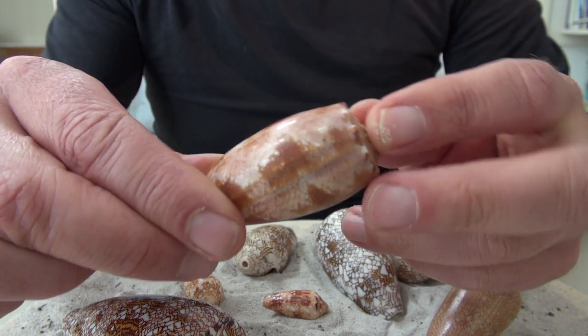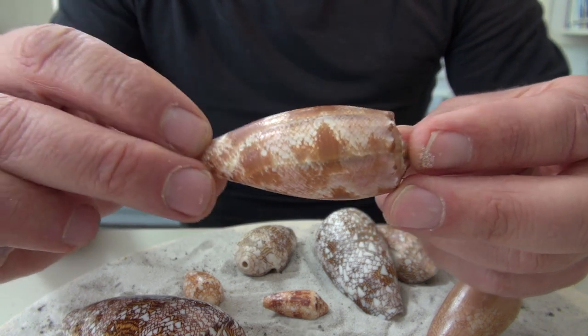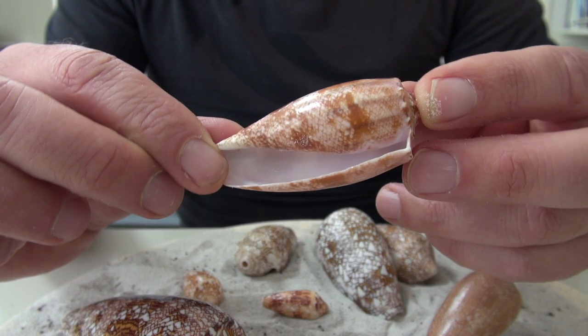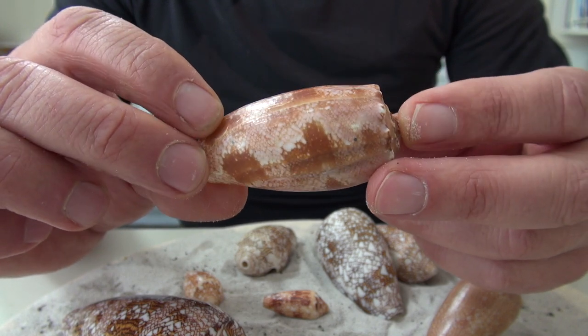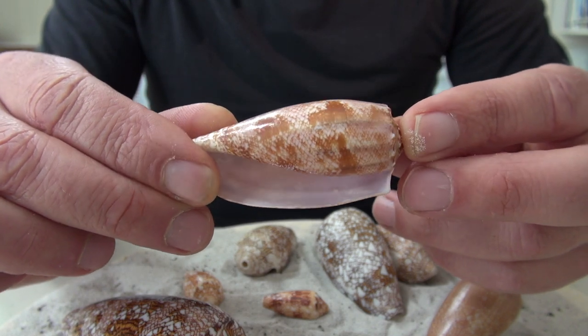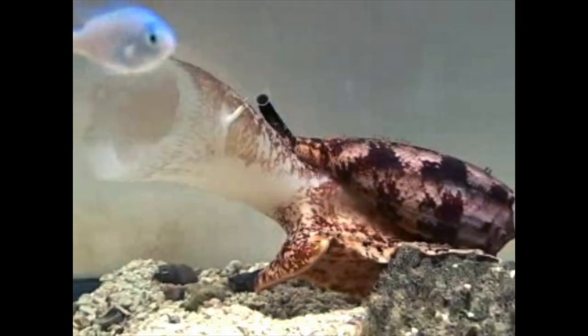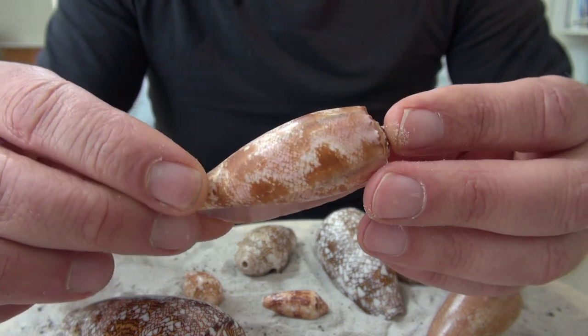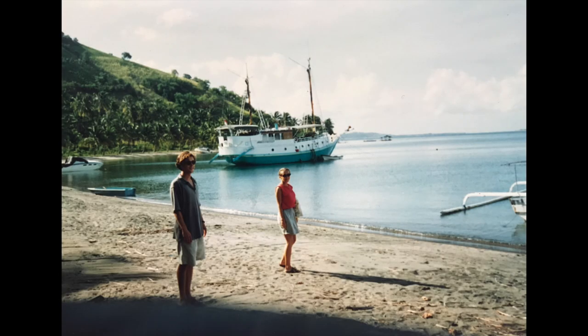This is a Conus geographus, from the same family — the family of Conus. And this is one of the most poisonous snails in existence. It's even reported that it can kill humans. So you have to be very careful with living ones. I found this one on a beach on Lombok, and of course it was not alive anymore — I just found the shell on the beach.